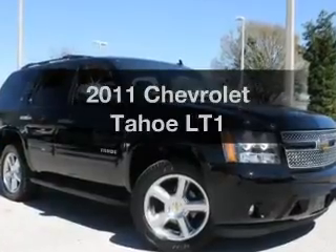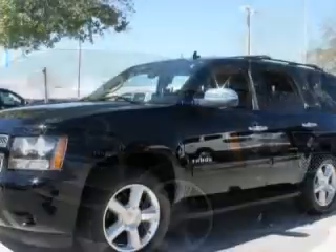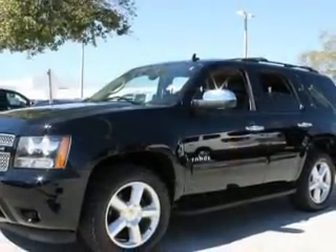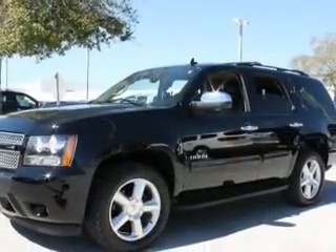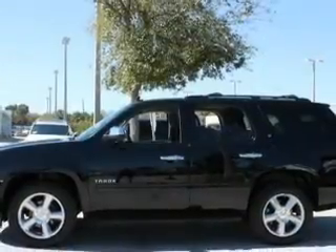Get noticed in this 2011 Chevrolet Tahoe. Travel the roads in style and comfort in this great vehicle. With a powerful 8-cylinder engine, the powertrain includes rear wheel drive, driven by a 6-speed automatic transmission.